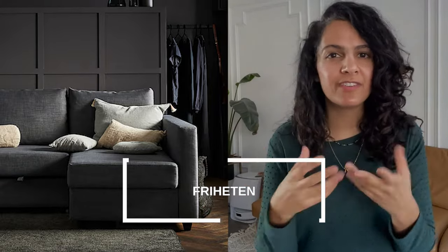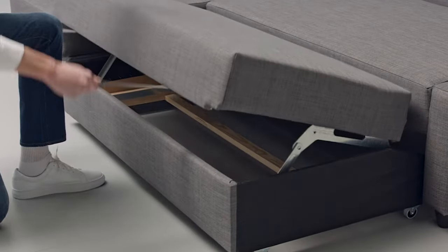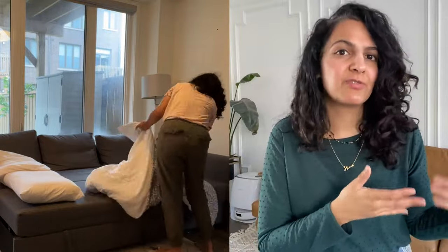The Ikea Friheten couch is one of those surprise pieces you wouldn't expect to have storage, but it does. It has a shade that you can lift up and store all sorts of things. Because the couch pulls into a double bed, you can store your guest pillows and blankets inside. It's a really great way to utilize space that would honestly be dead space — a lot of sofas have nothing underneath, but Ikea has made use of that.